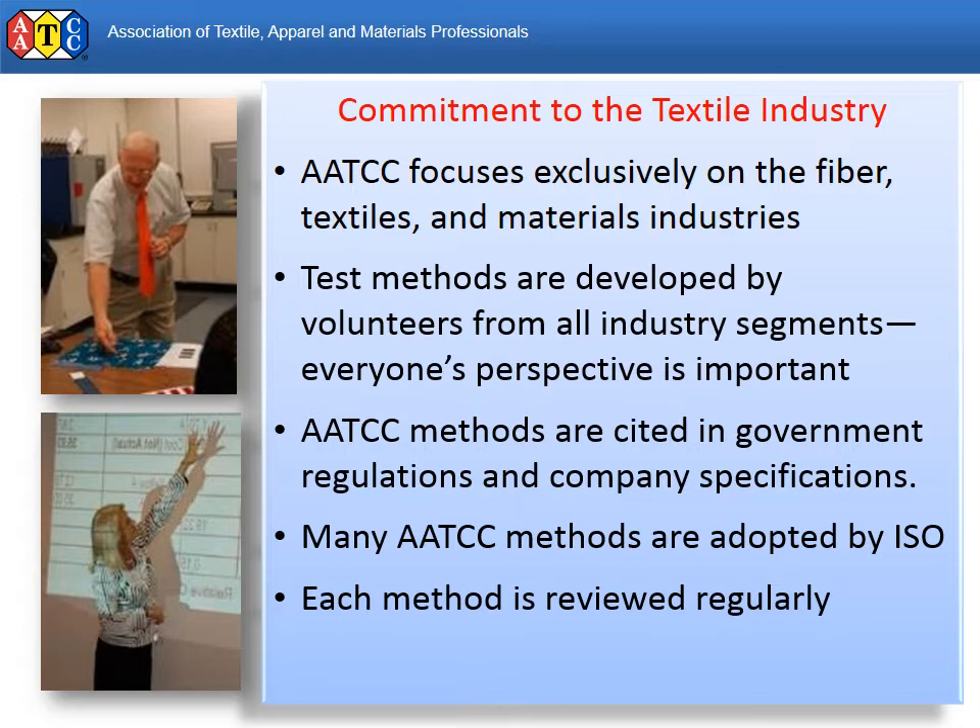AATCC is not the only source of test methods in the textile industry, but it does have some key advantages. One of the most important distinctions is that your opinion and vote count. To find out how, visit the Test Method Development section of the AATCC website or contact AATCC staff.